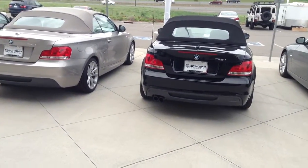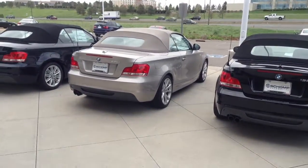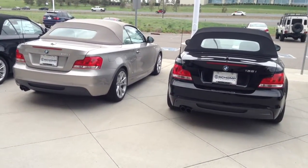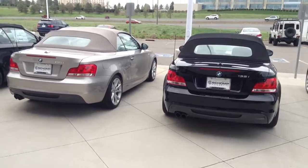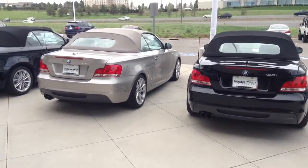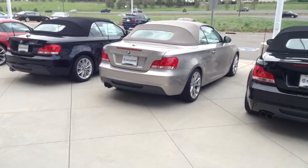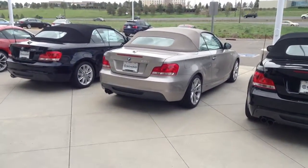Hi, it's Pat Harmon with Schaunt BMW. Just thought I'd send you a quick video of some of the 1 Series that we have on our lot. The 1 Series comes with two engine sizes, a 135 and a 128. The 128 is an inline six-cylinder engine, naturally aspirated. The 135 is the inline six-cylinder turbo engine.